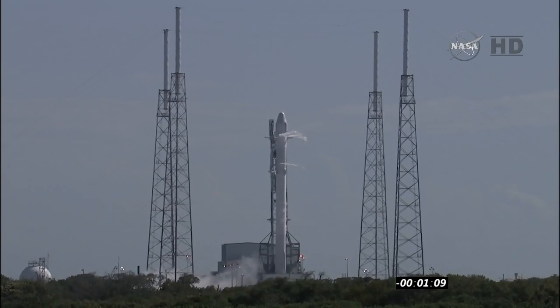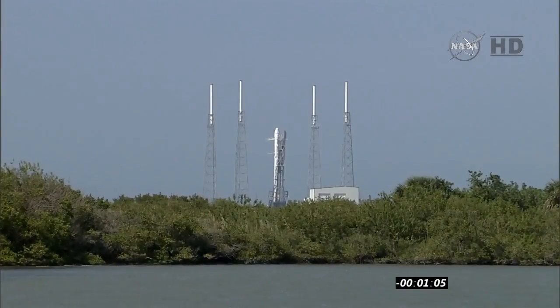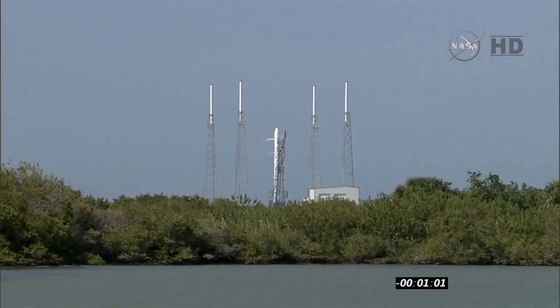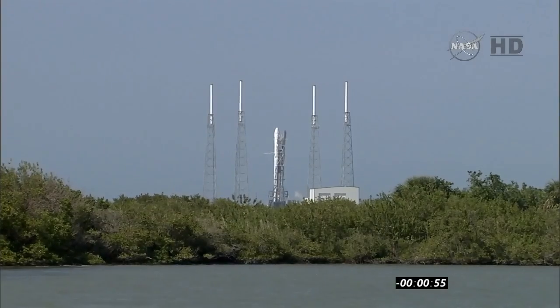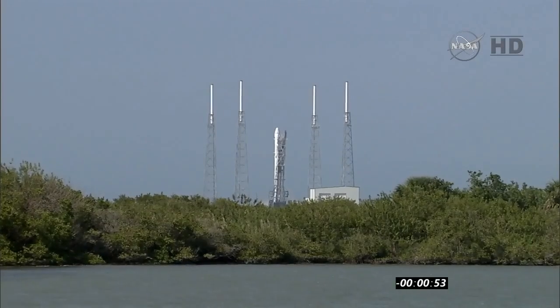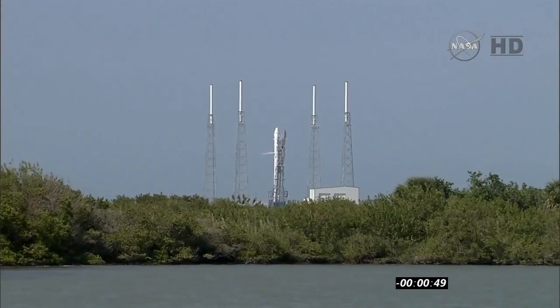Standing by for the flight computer to go to internal power, approaching the one-minute mark. Vehicle is in auto. T-minus one minute. BC and DC verify F9 and Dragon are in startup. F9 is in startup. Dragon is in startup. Falcon 9 and Dragon in startup mode, ready for launch. Tanks pressing for flight.